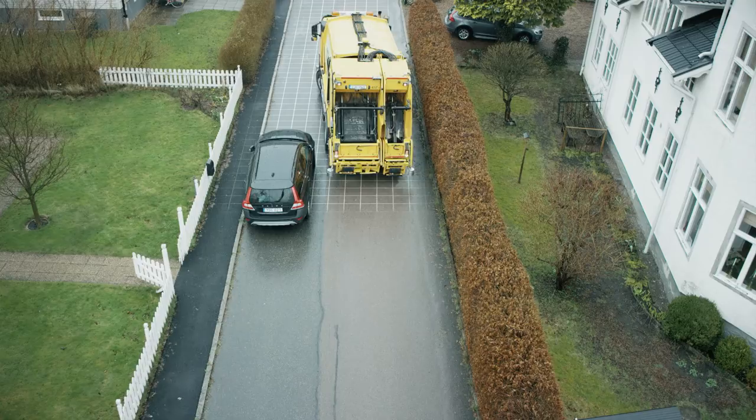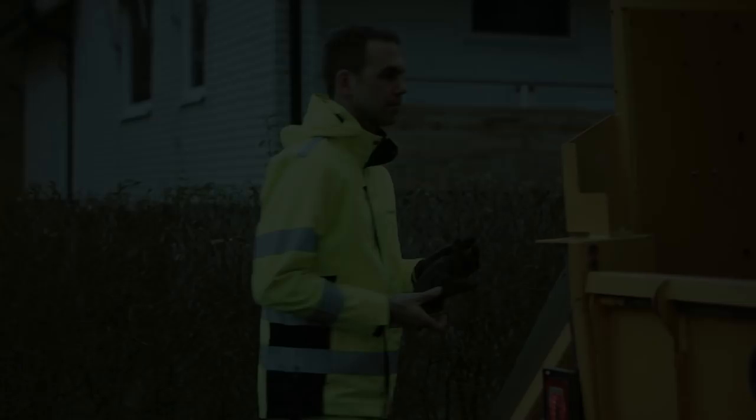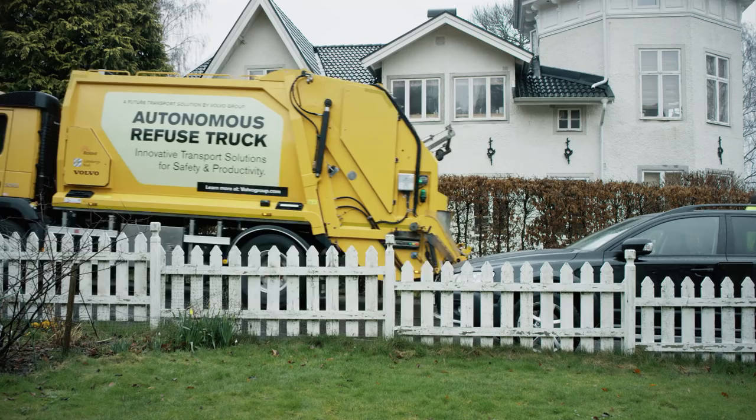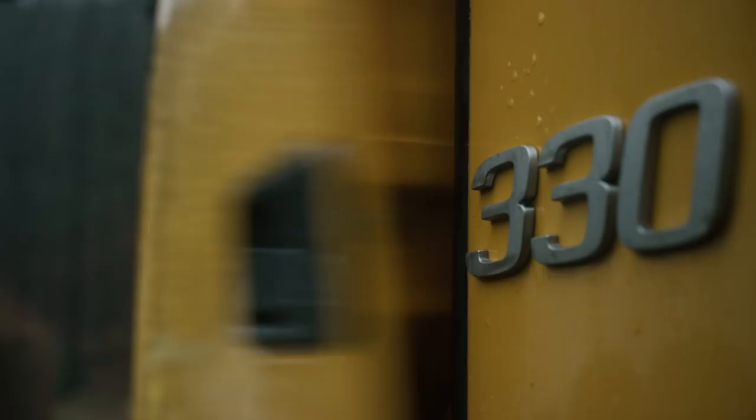The driver does not need to walk to the cab every time the truck moves, and since there is no need to get in and out of the truck all the time, there's less risk of work-related injuries. A lot of research and development remains before self-driving refuse trucks can become a reality. But without a doubt, vehicles with varying degrees of automation will be part of our future.